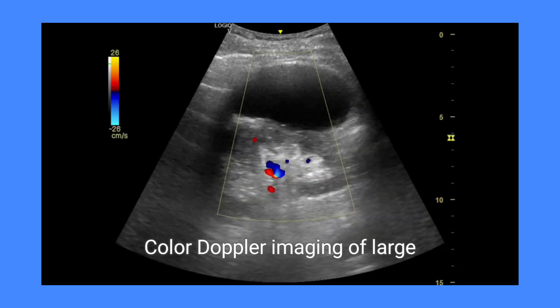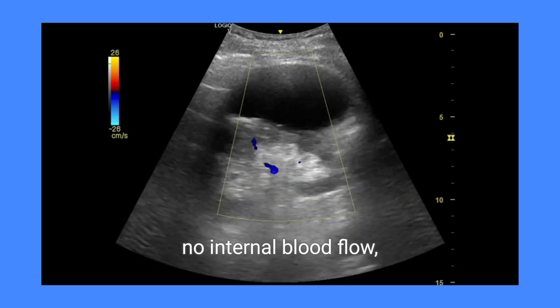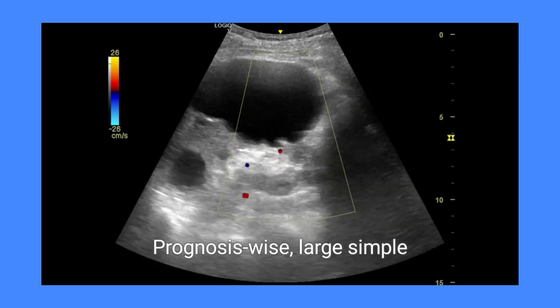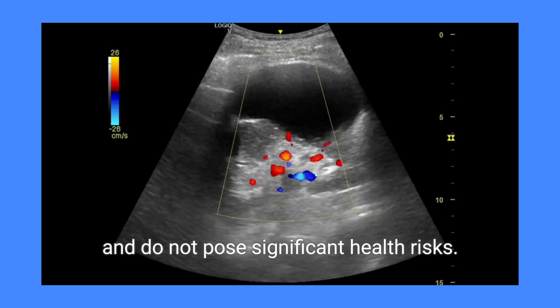Color Doppler imaging of large simple renal cysts shows no internal blood flow, confirming their benign and non-vascular nature. Prognosis-wise, large simple renal cysts are generally benign and do not pose significant health risks.